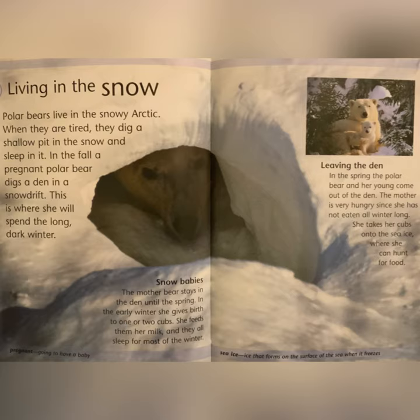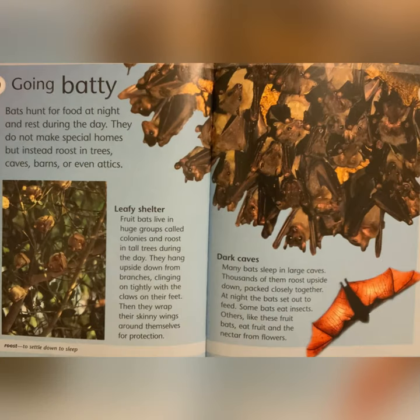Sea ice is ice that forms on the surface of the sea when it freezes. Going Batty: bats hunt for food at night and rest during the day. They do not make special homes, but instead roost in trees, caves, barns, and even attics. Leafy Shelter: fruit bats live in huge groups called colonies and roost in tall trees during the day. They hang upside down from branches, clinging on tightly with claws on their feet. Then they wrap their skinny wings around themselves for protection.